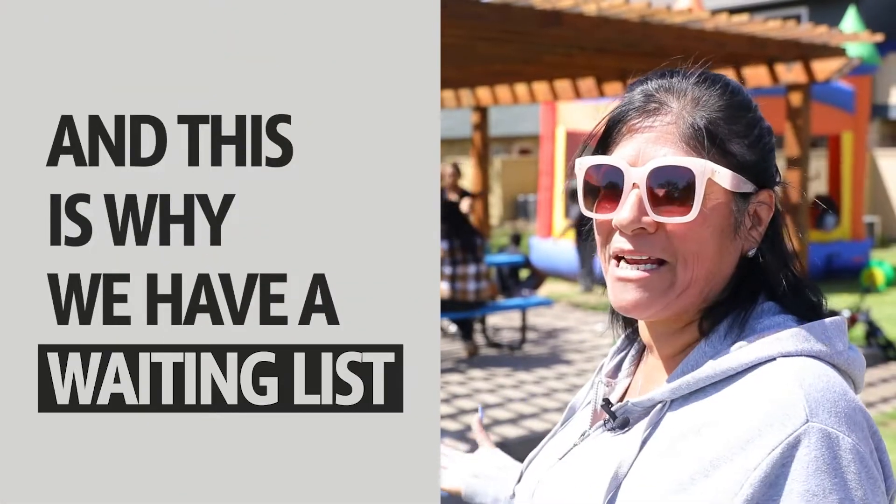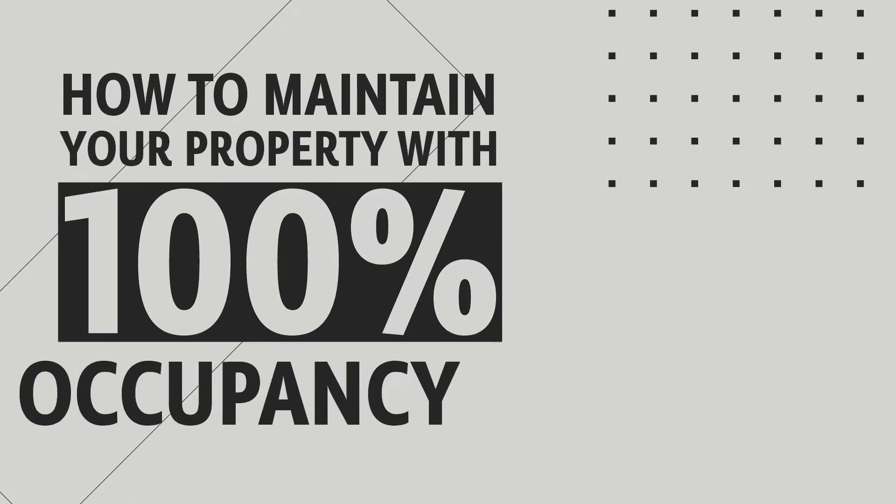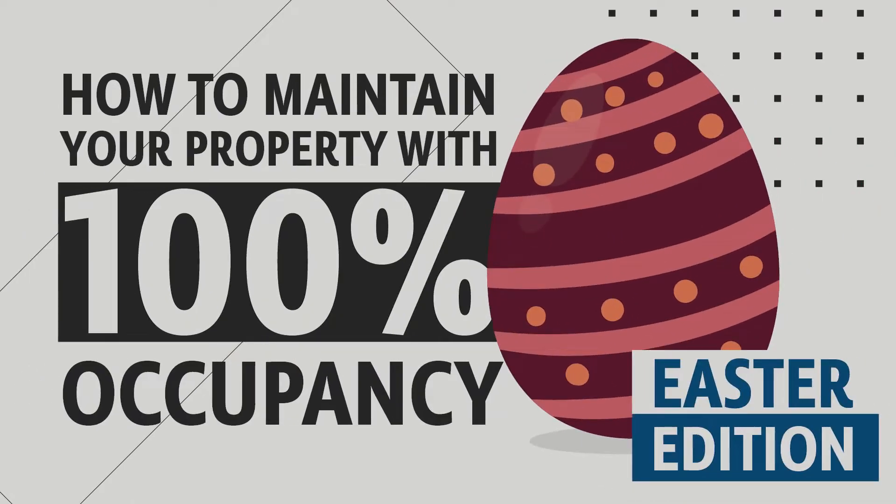This is why we have a waiting list. Today I want to share with you three basic tips that can keep your property on high occupancy, with good tenants and low delinquency. I'll bring a real example to show you what we're doing to keep our property at a hundred percent.